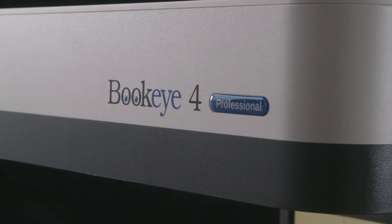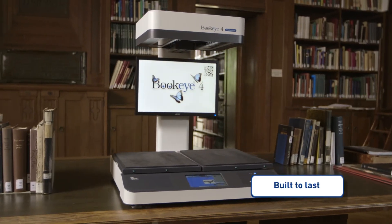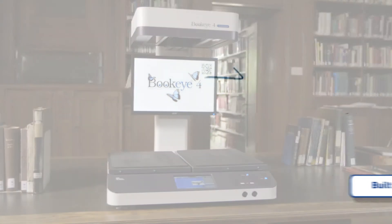The Bookeye 4V2 Professional is a true production scanner, built to last for millions of scans with little maintenance requirements. Exactly what you would expect from a quality product made in Germany by ImageAccess.